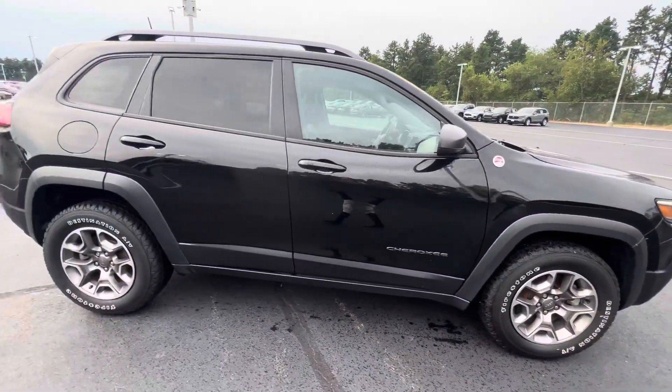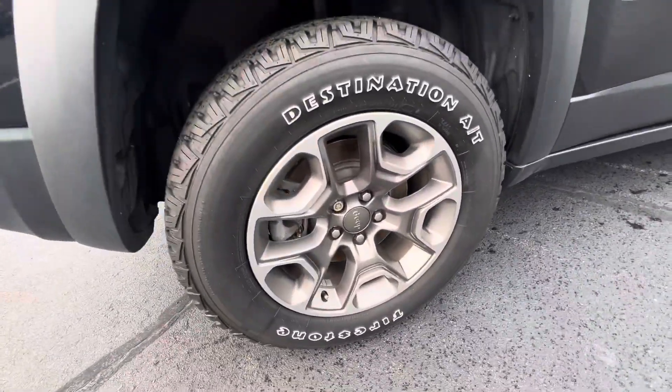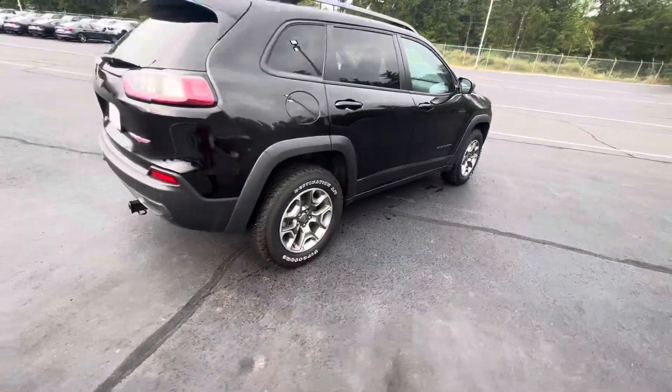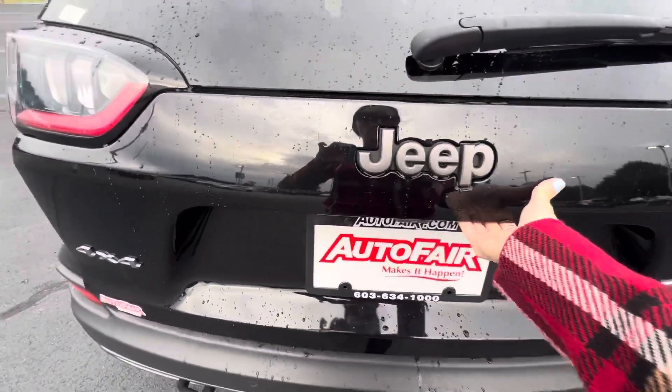It's a nice black color with privacy tinting in the back. Check out these rims — sheesh. It also has roof rails and a hitch, which you don't see all that often.